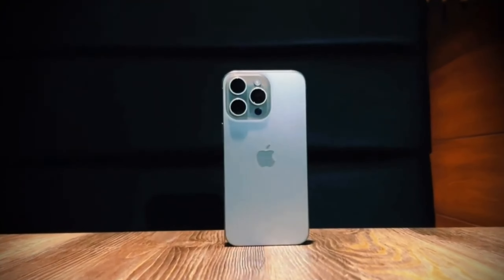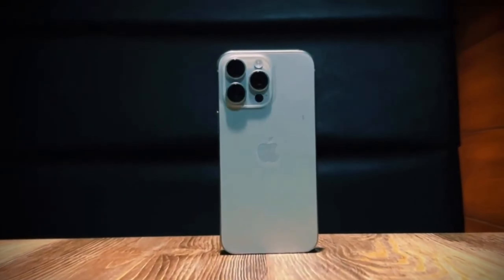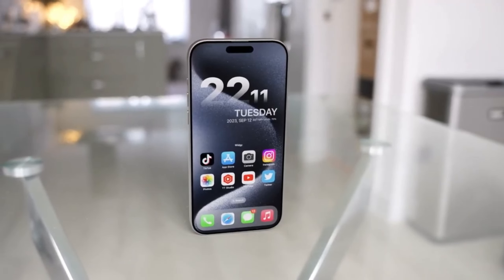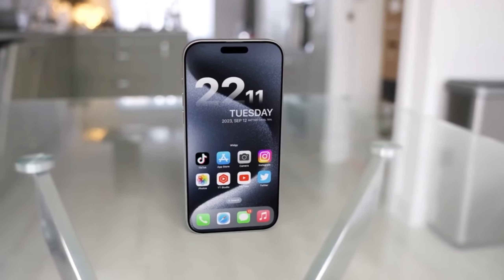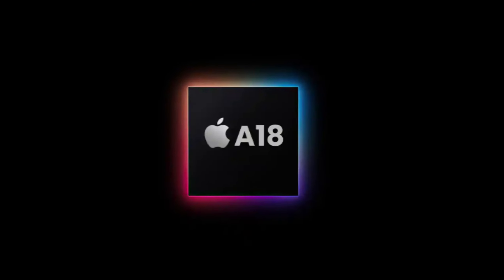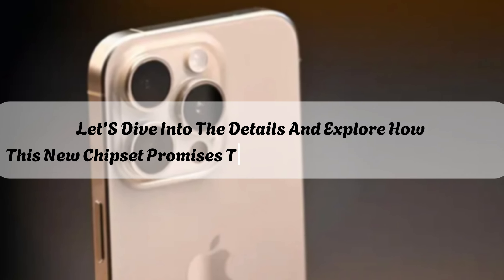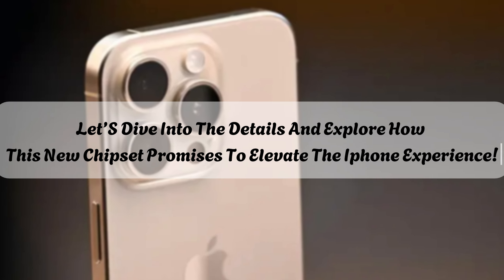Today is a big day in the world of Apple as we anticipate the official announcement of the iPhone 16 family. After months of leaks and rumors, we finally have some solid information regarding what's going to power these standout devices, and it's all about the A18 chip. Let's dive into the details and explore how this new chipset promises to elevate the iPhone experience.